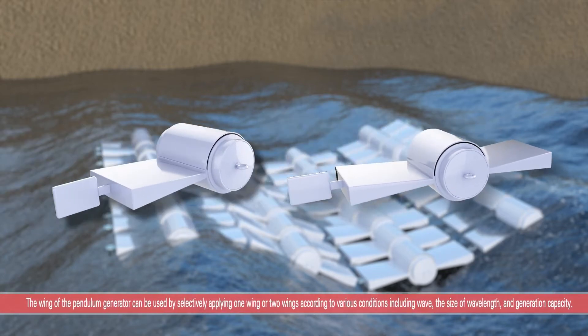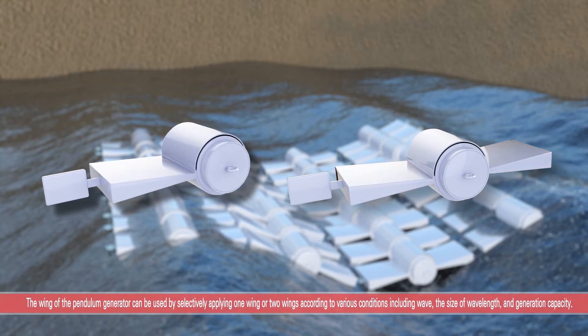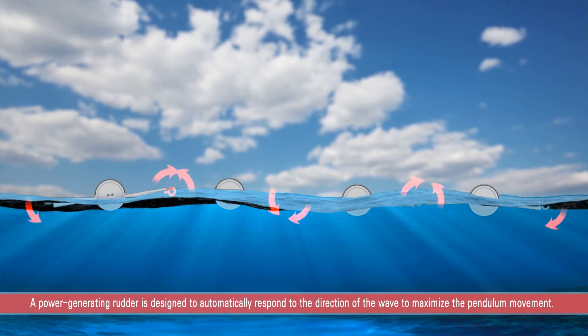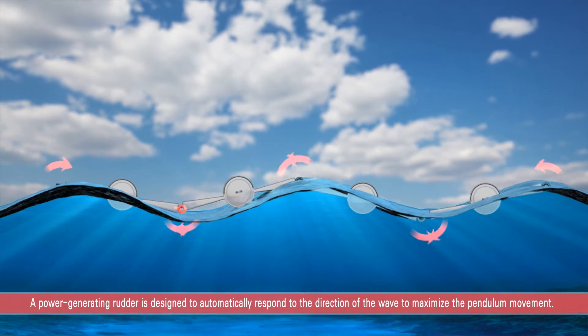The wing of the pendulum generator can be used by selectively applying one wing or two wings according to various conditions including wave, the size of wavelength, and generation capacity. A power-generating rudder is installed so that the wings can automatically respond to the direction of the wave to maximize the pendulum movement.